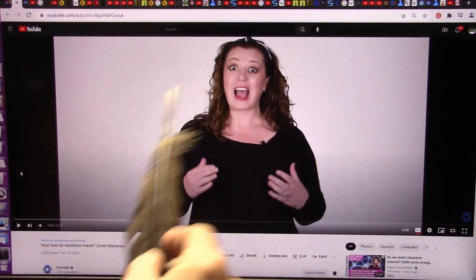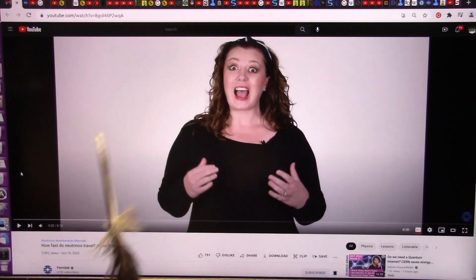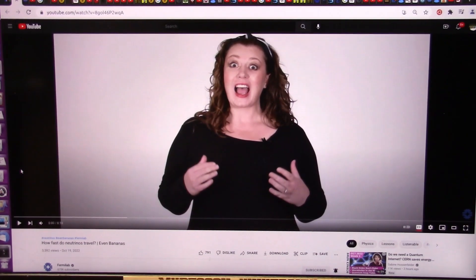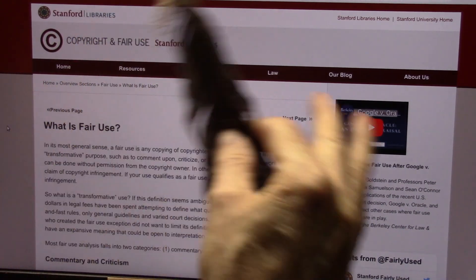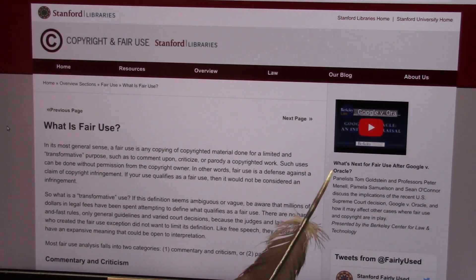This is Fermilab, and this is Kirstie Duffy. This is fair use — I'm not stealing anything. I'm commenting on what she is going to say about neutrinos, because she's asking how fast do neutrinos travel. I have an answer. This is from Stanford Libraries. I use copyrighted stuff all the time because I'm doing transformative commenting.